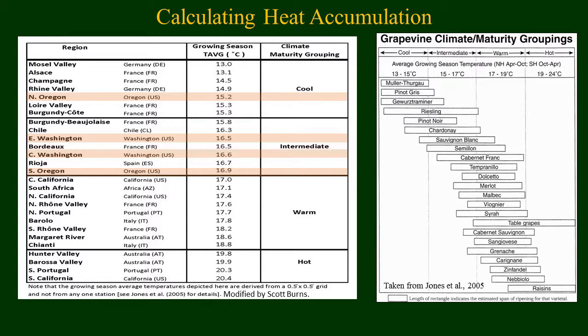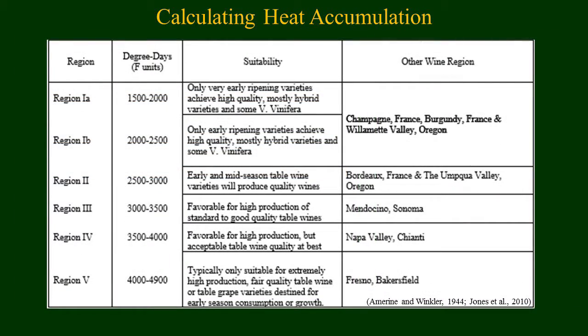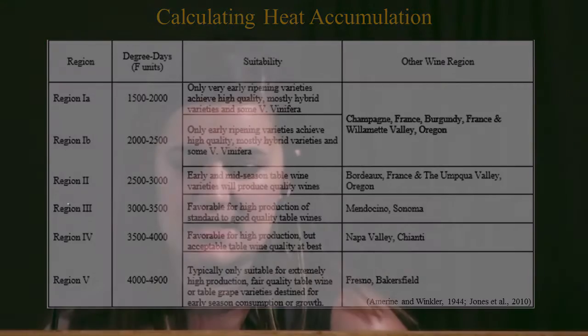For heat accumulation, we used Greg Jones's work looking at average growing season temperatures, correlated to different wine regions in the Pacific Northwest. Those growing season temperatures can then be correlated to the different varieties that tend to grow in those conditions. Heat accumulation was also included because it's commonly used by the vintners and we wanted to provide that information for them.